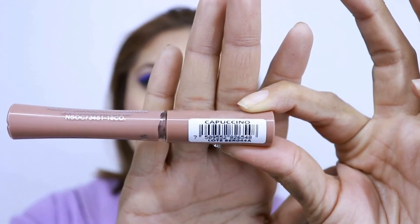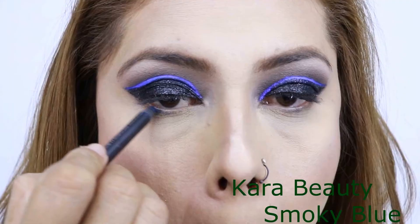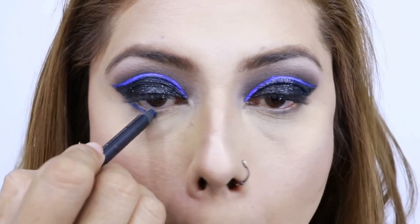Como labial estoy utilizando este de la marca Boge en el tono capuchino. Vamos a terminar los ojos: voy a aplicar ese tintaline de la marca Bisou en la línea de pestañas inferiores.